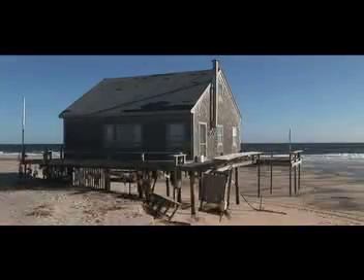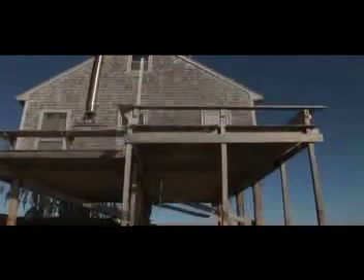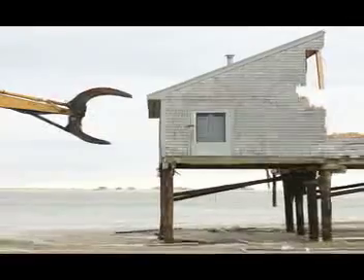A few weeks later, we visited the next camp. It was not a particularly stormy day, but each wave was tearing several feet of sand from beneath the camp. Wave by wave, the ocean tore the stairs off the camp and toppled an outhouse that floated beneath the structure and ended up in Pleasant Bay. The following day at low tide, the camp was still standing on its spindly pilings, but 20 feet of sand had been swept from beneath it in only two short days. The camp had to be demolished a few days later.